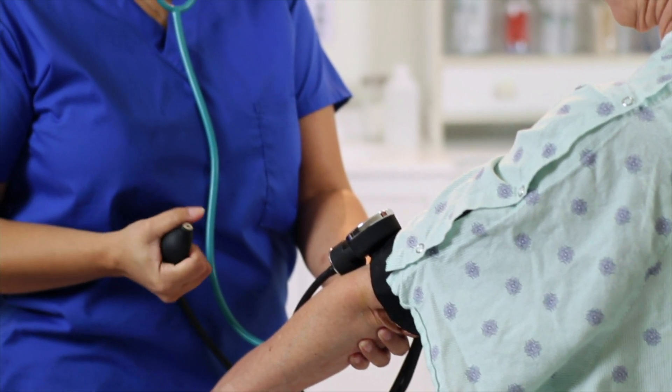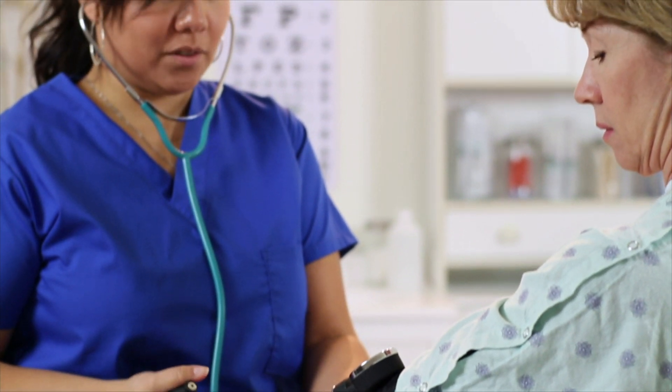To identify NASH, you have to do a liver biopsy. Liver biopsies are an invasive procedure with complications linked to it — bleeding, pain, discomfort. It's costly to do. People have to take off from work sometimes for a couple of days to recover, and there's variability in the biopsy sampling.